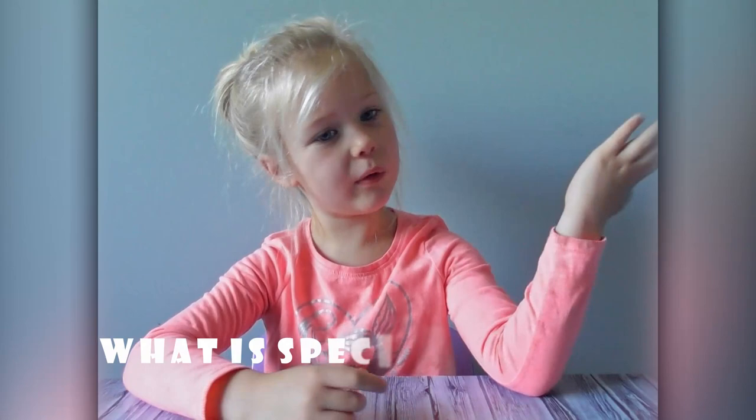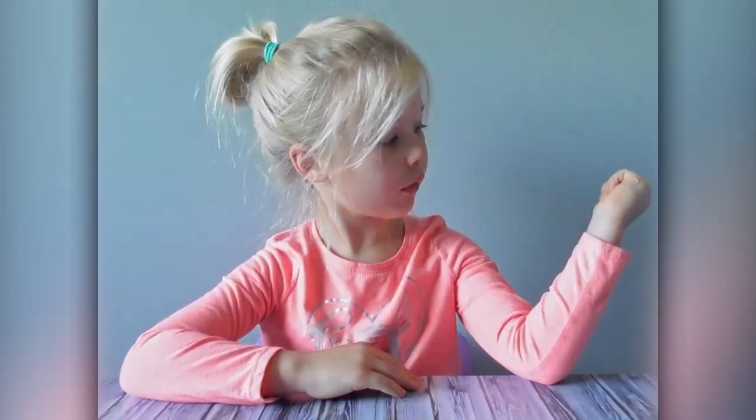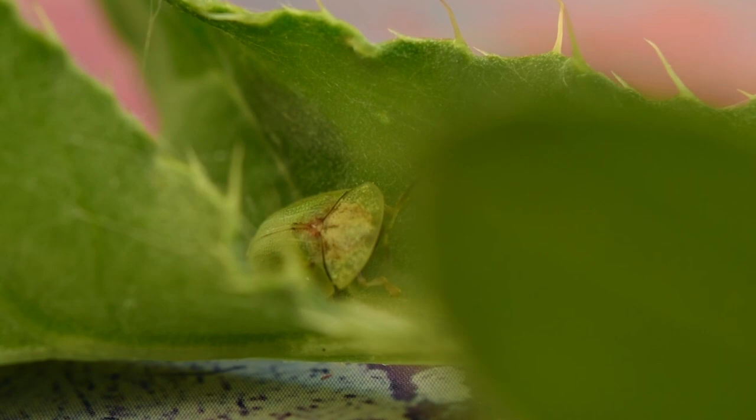Time for step two: what is special about it? It's green. It's kind of round. And it's actually pretty flat.